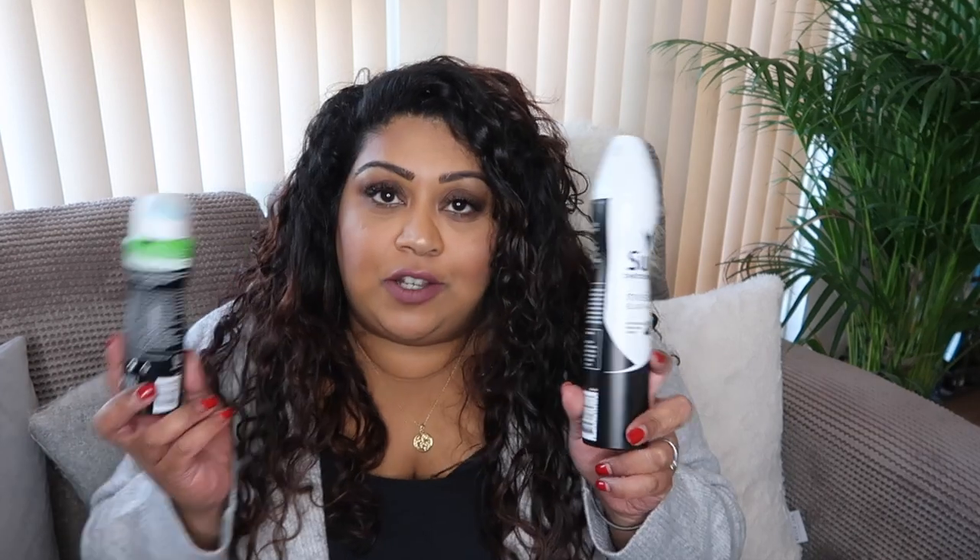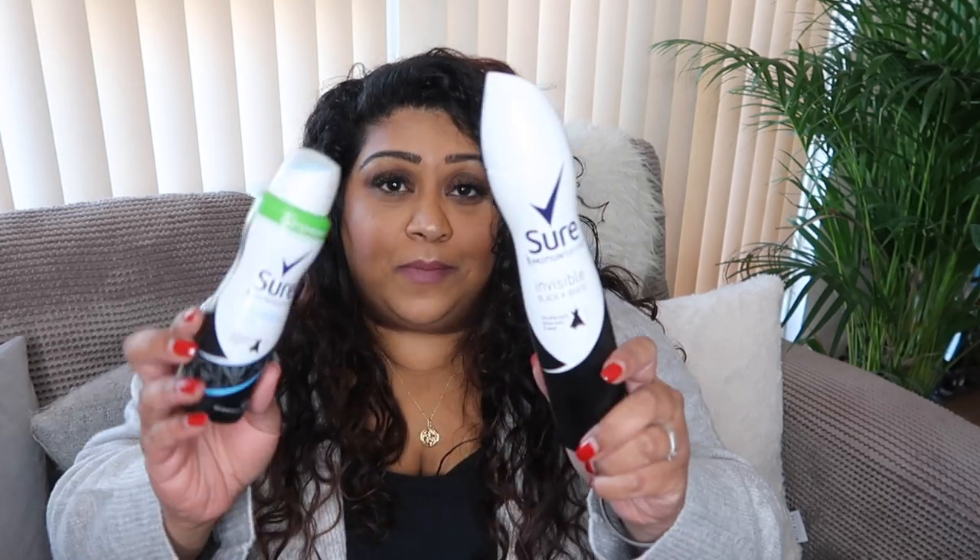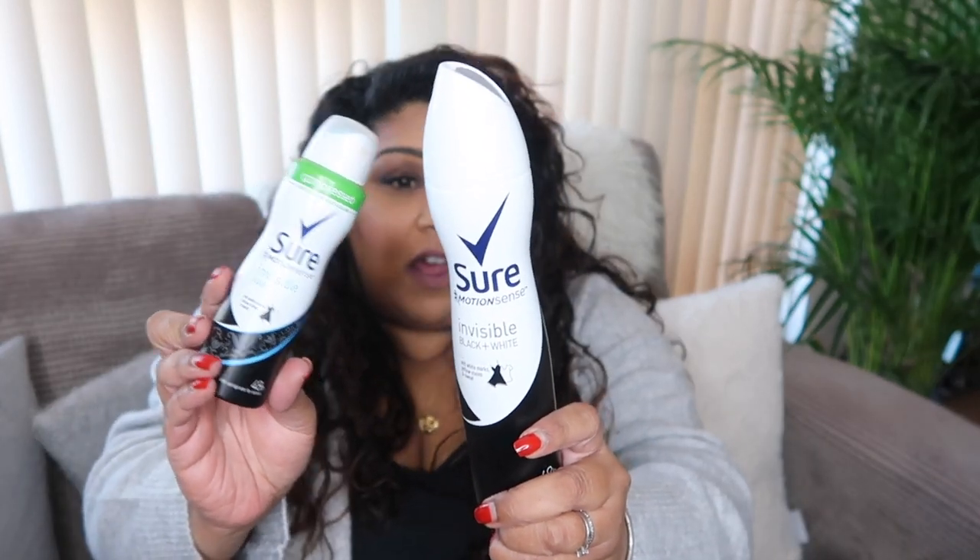First up I can see two deodorants. I always use the Sure Invisible Black and White deodorant. I've actually recently bought a new one and that's only because I ran out of deodorant. Jas was in the supermarket and I asked him to pick me up this one but he picked up the wrong scent.